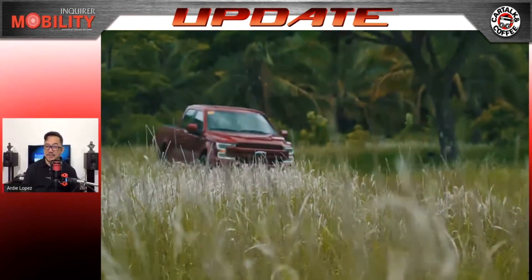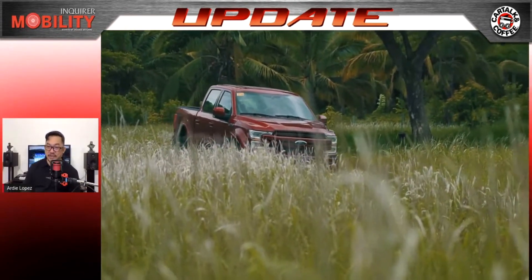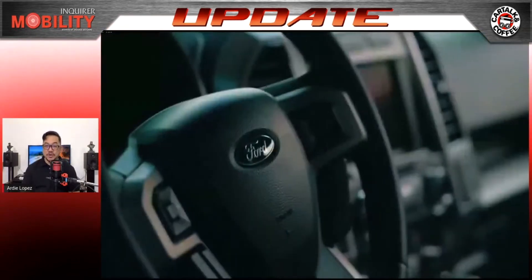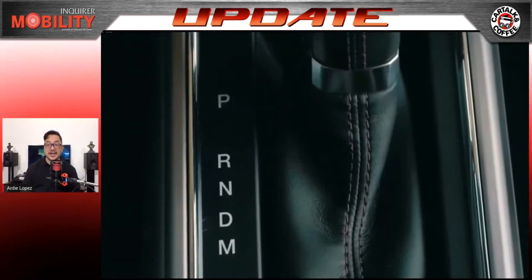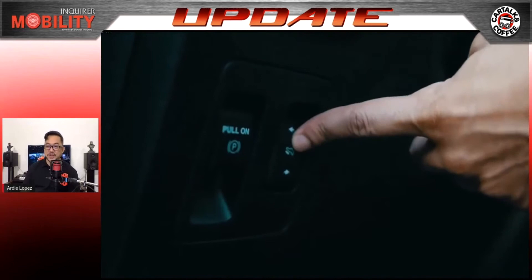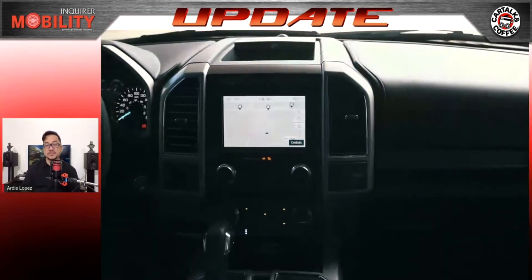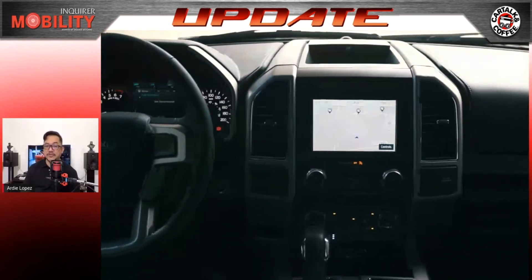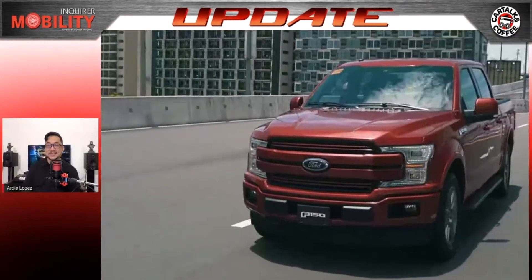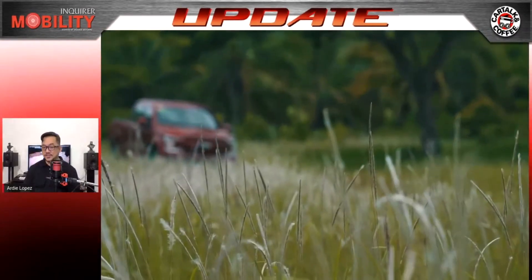The new F-150 brings all-around upgrades in terms of design, capabilities, and class-leading performance, along with advanced technologies that enhance comfort and safety. Both variants are powered by a 3.5-liter twin-turbo EcoBoost engine that delivers 380 PS and 637 Newton meters of torque, mated to a 10-speed automatic transmission with SelectShift for better power delivery, fuel efficiency, and refinement.